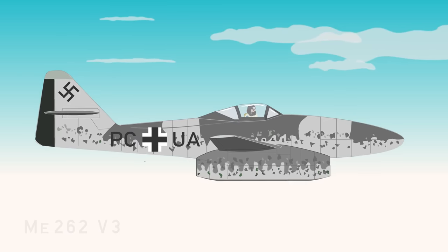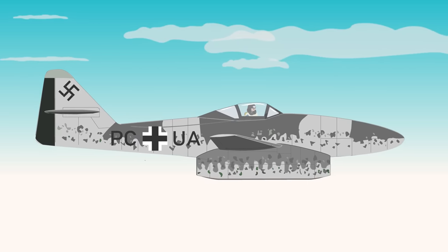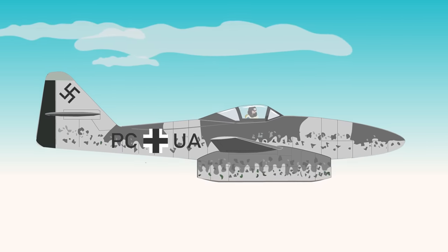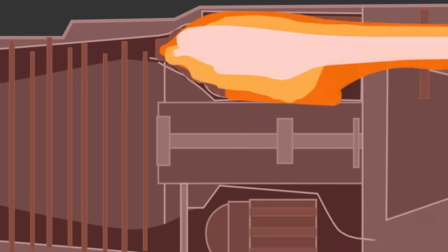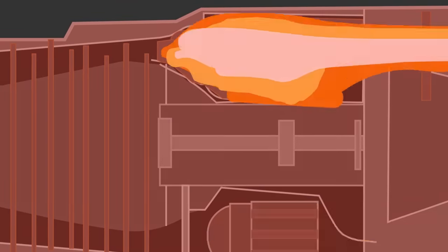On July 18th, 1942, the Me-262, now in its third prototype phase, flew for the first time with turbojets. Its powerplant were two Junkers Jumo 004 turbojets. While these were better than the previously tested BMW 003 engines, they had a short operational lifespan of just 20 to 25 hours due to shortages of heat-resistant materials.